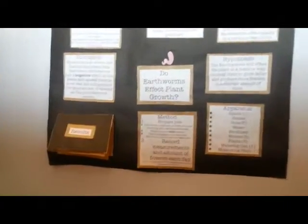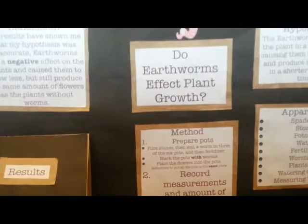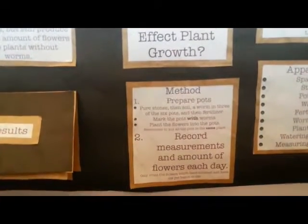My science experiment is whether earthworms have a positive or negative effect on plant growth. What I did is I got two groups of plants — in one group I had earthworms, and in the other group I didn't. Then over a period of five days, I measured how tall the plants were growing and how many flowers were produced.